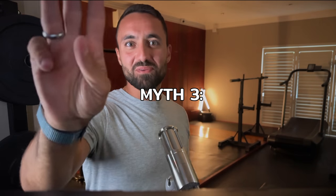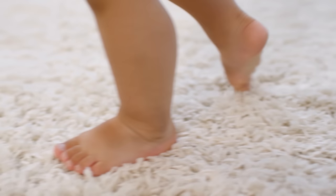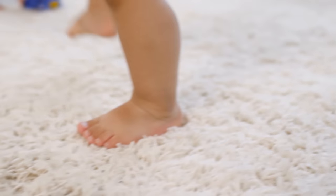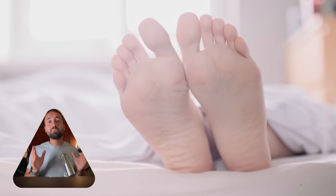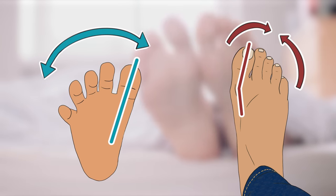Moving on to the third myth: barefoot shoes can't fix bunions — it's all genetic. If we look at baby's feet, we can see a true expression of our genetic makeup before it's influenced by lifestyle, with their feet fanning out in the front and toes in perfect alignment. Whereas most adults' feet seem to present with a different shape, one that tapers inwards at the toes — there is a clear mismatch here.